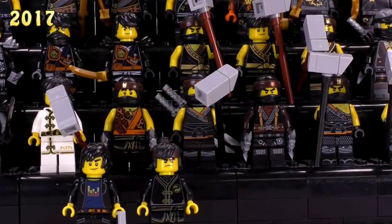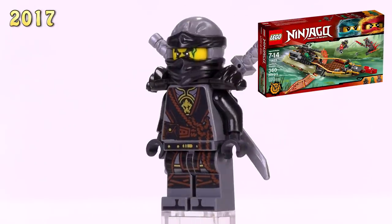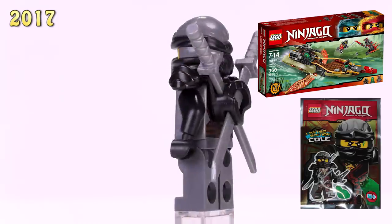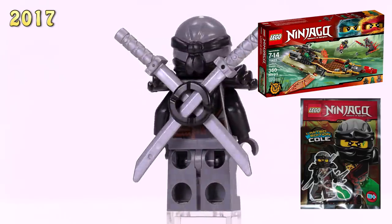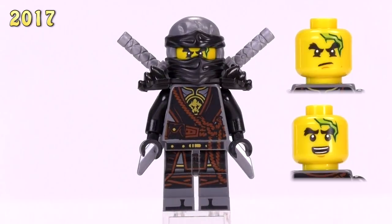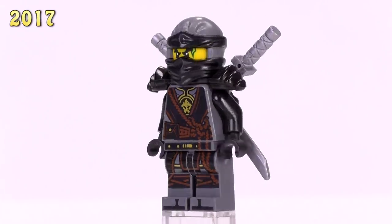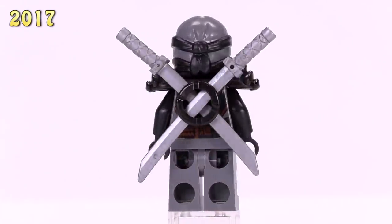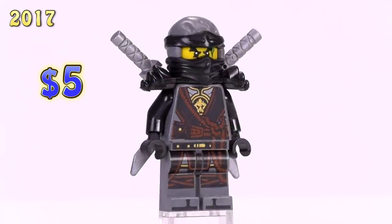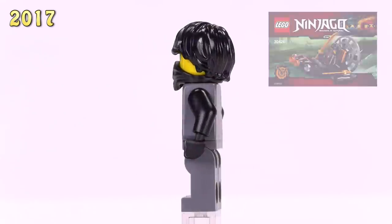We've hit Hands of Time, which came out right at the beginning of 2017. The first version of Cole appeared in Destiny's Shadow as well as a foil pack. I like how they lightened up a lot of the colors for these ninjas - Cole is now a gray ninja with a lot of black detailing. Personally, I think there's a little bit too much printing showing rope on him for some reason. This is a five dollar version of Cole.